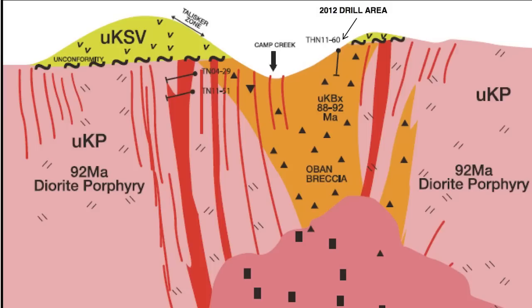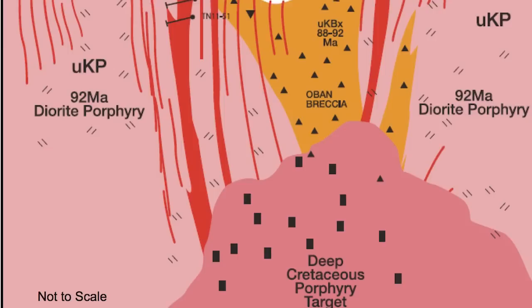We're nowhere near drilling those depths yet — today we're down to about 330 meters. We think by this year we'll be testing deeper than 600 meters with the current drills we have on site.